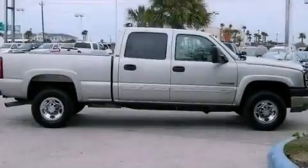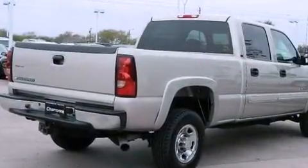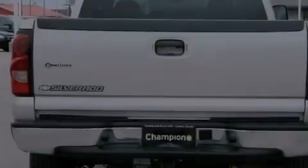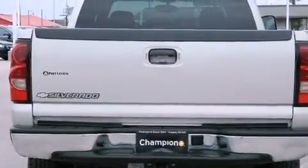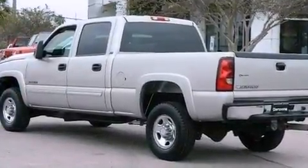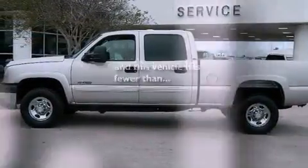All of the following features are included: chrome wheels, air conditioning, cruise control, a CD player, an engine immobilizer theft deterrent system, a passenger side vanity mirror, an anti-lock braking system, a passenger side airbag, dual cargo area lights. This vehicle has less than 57,000 miles.